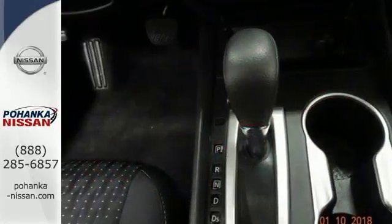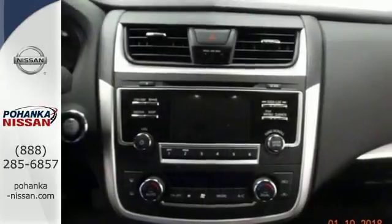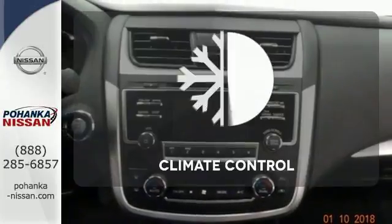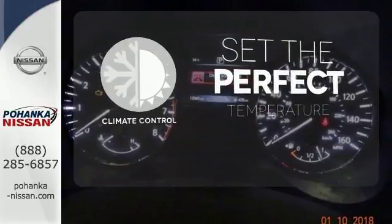Feel safer on the road with vehicle dynamic control featuring traction control, plus a tire pressure monitoring system and advanced airbags. The climate control lets you set the temperature exactly where you want it.